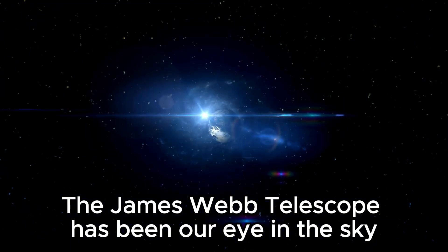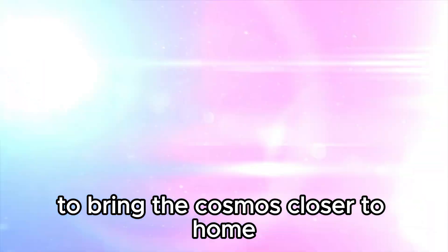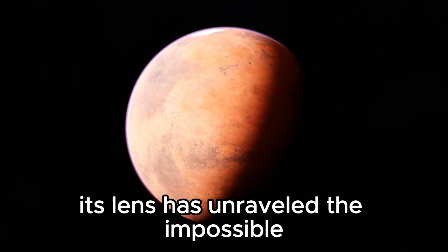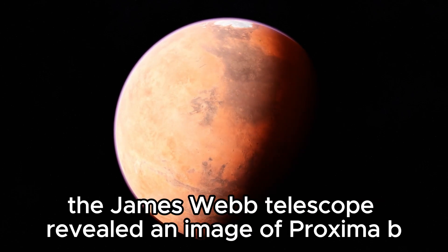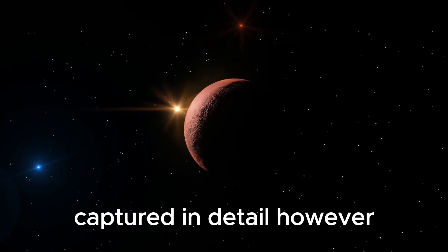The James Webb Telescope has been our eye in the sky, peering into the depths of space to bring the cosmos closer to home. Its lens has unraveled the impossible, pushing the boundaries of science. During one of its movements, the James Webb Telescope revealed an image of Proxima b, our closest exoplanet neighbor, captured in detail.